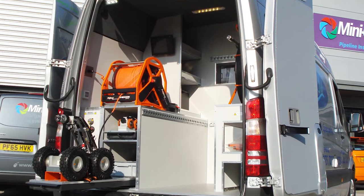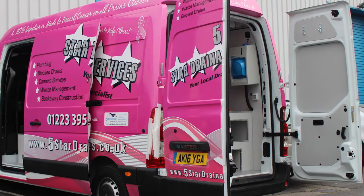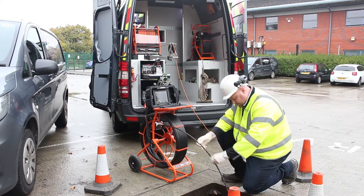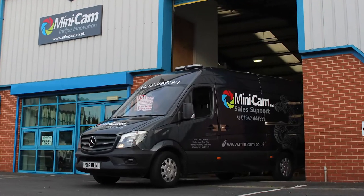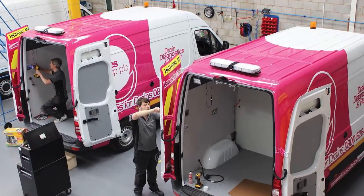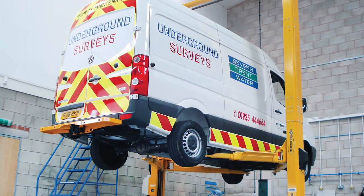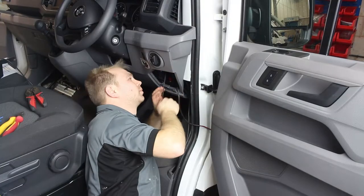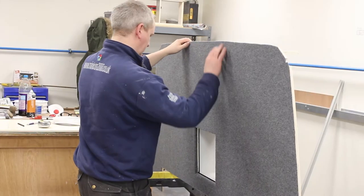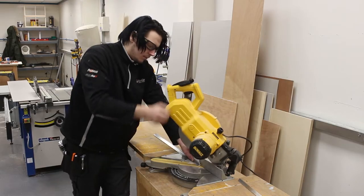Successful pipeline inspection companies need reliable, professionally equipped vehicles from which to perform safe, efficient, cost-effective surveys. Trusted throughout the industry, Minicam has over 20 years experience in bespoke van fits. We are the only UK company to offer van fit in-house and we never outsource our van fit work to a third party. Our passion for perfection has resulted in our best ever van fit solution, the SurveyPro.